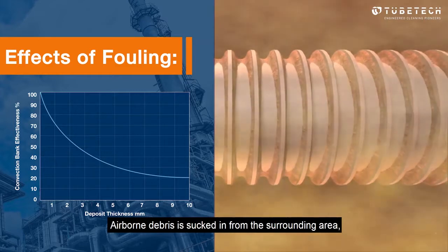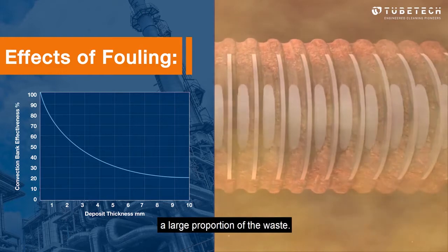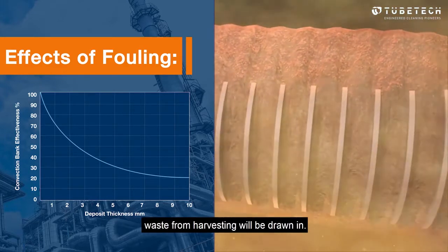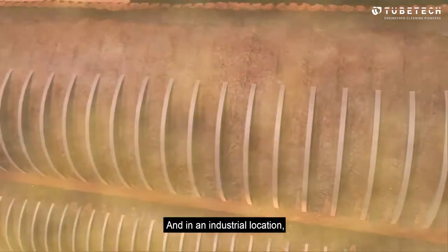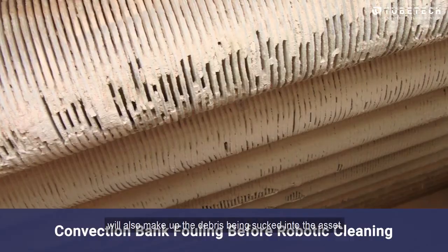Airborne debris is sucked in from the surrounding area. In a desert location, dust will make up a large proportion of the waste. If surrounded by agriculture, waste from harvesting will be drawn in, and in an industrial location, waste products from surrounding plants will also make up the debris being sucked into the asset.